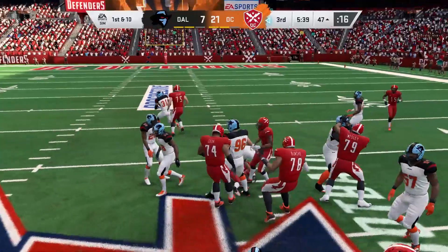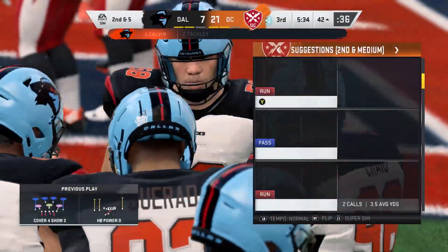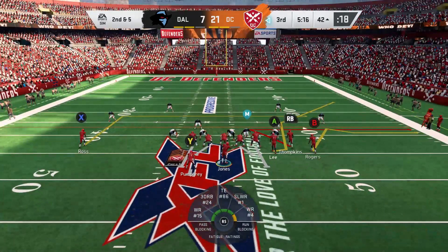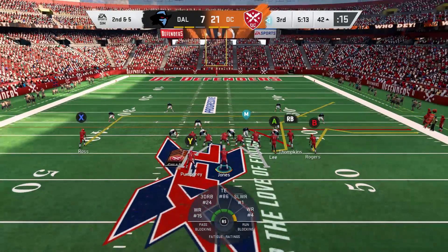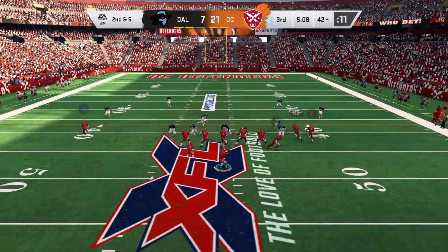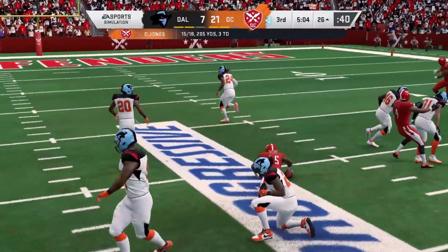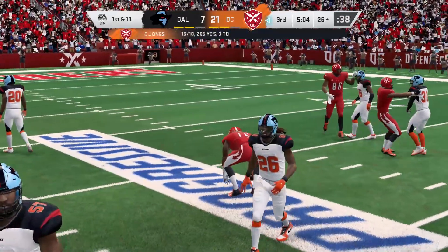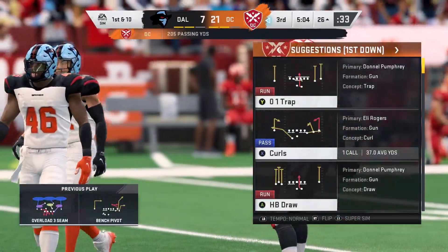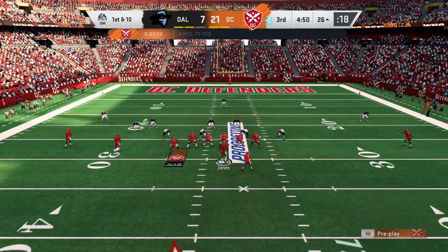They'll run it out of the gun again — he takes it down to the 42, a five-yard run. A nice inside run sets up a very manageable second down. Second and five now — Jones open to Otis Ross, complete, and they're going to have another first down as he's tackled at the Browns' 26. An in-breaking route, drove it with excellent pace — a money throw right there to move the sticks.